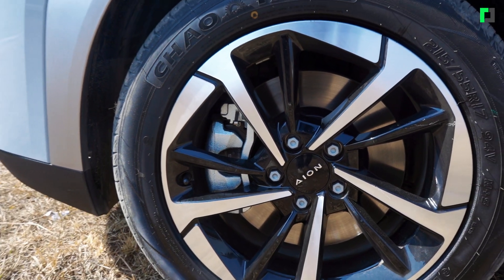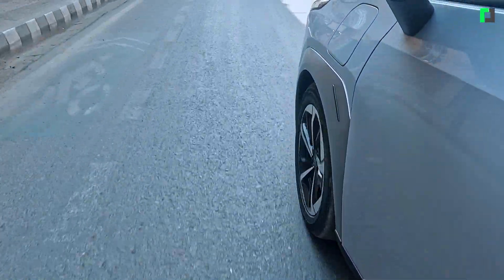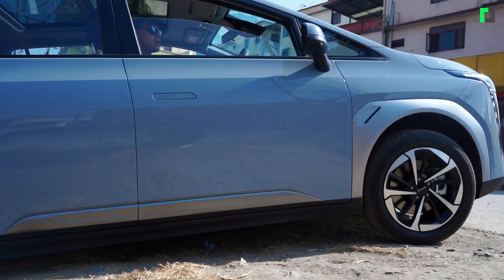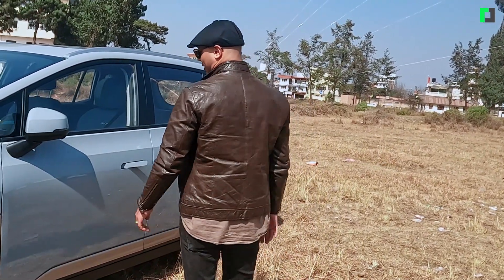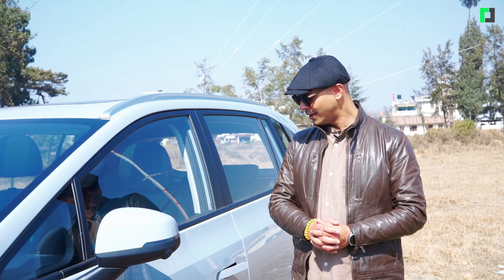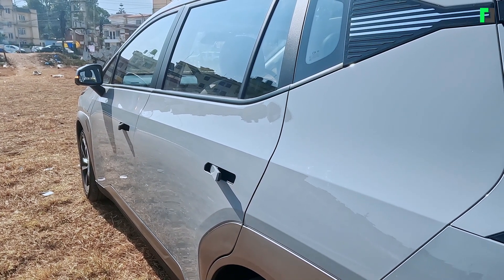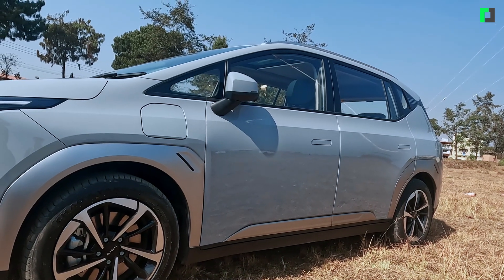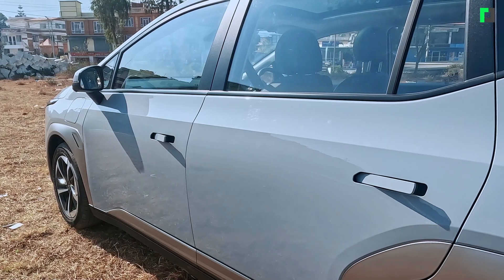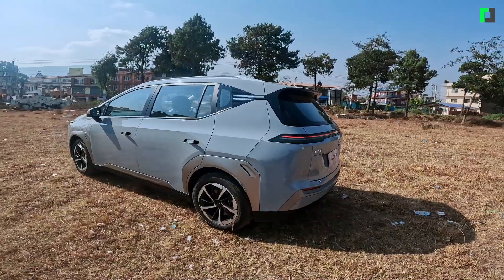It has 18-inch alloy wheels with a distinctive design. The ground clearance of this car is 183mm. GAC AION Y motor capacity: it has a 100 kW motor and 225 Nm of torque.